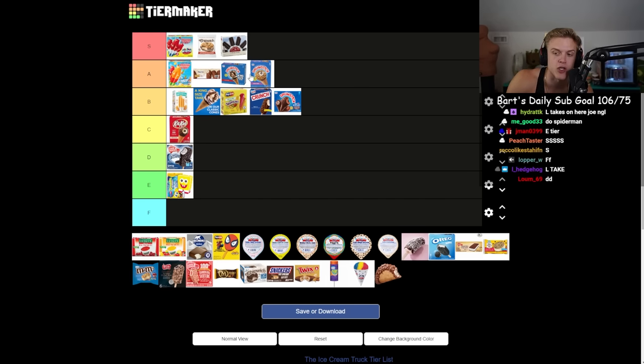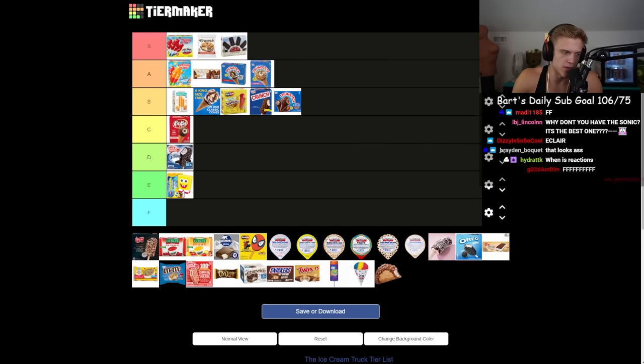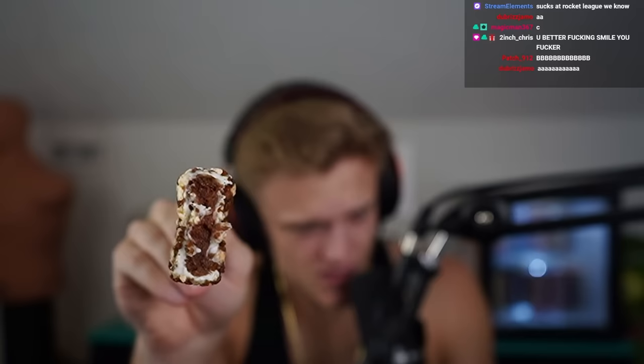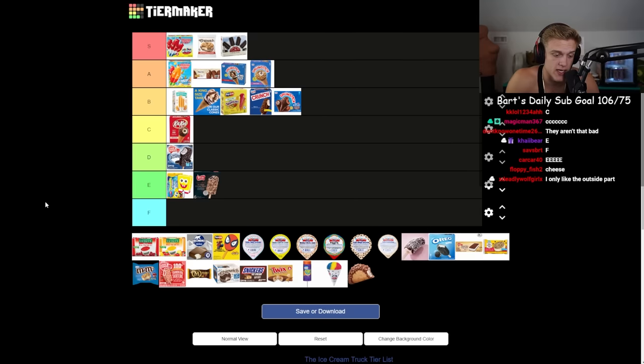Next is a little mystery item — they likely served these at your school. It has ice cream in the middle with weird fudgy crumbly pieces on the outside. Does that even look like ice cream? It looks like cake. These are pretty bad — I might throw them in E tier.